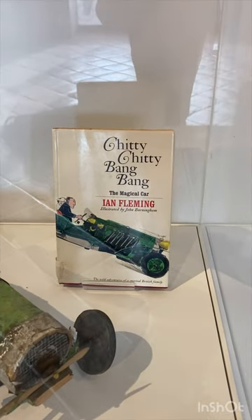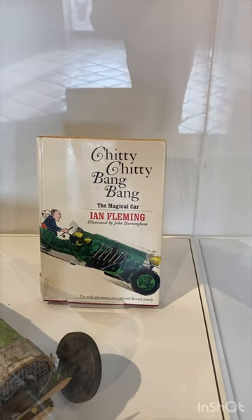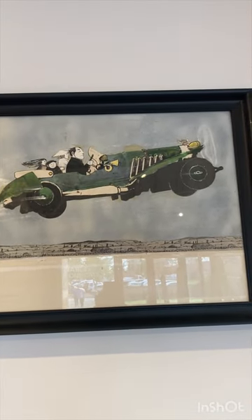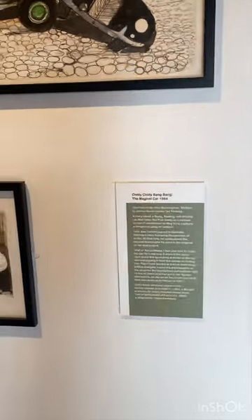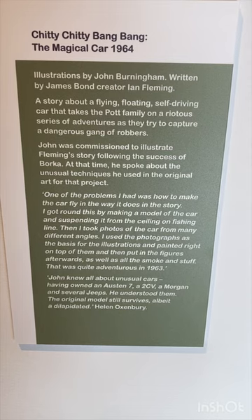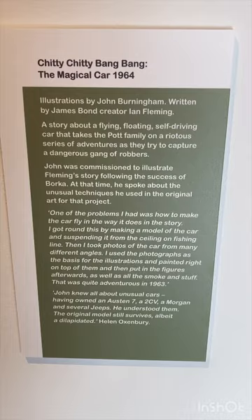And there's Chitty Chitty Bang Bang — look at the Magical Car! Ian Fleming, illustrated by John Birmingham. A little bit different to the film, isn't it? But great, great drawings. And people forget that Chitty Chitty Bang Bang was written by Ian Fleming, who created James Bond.